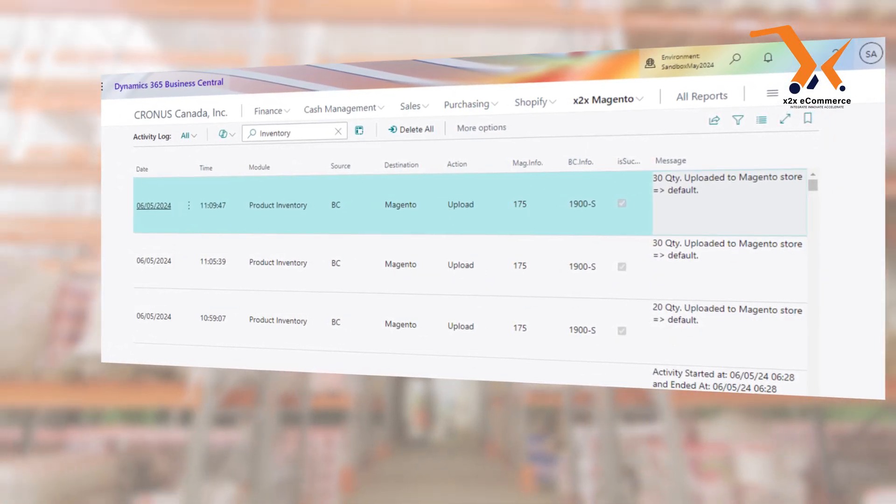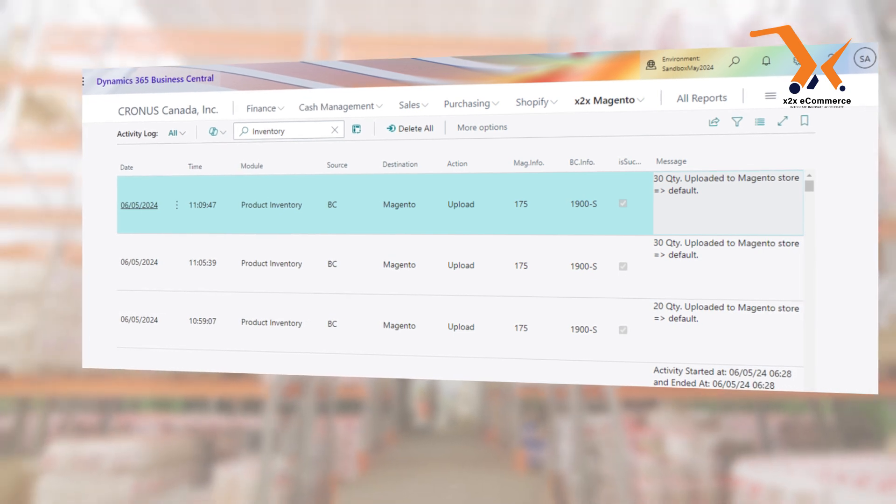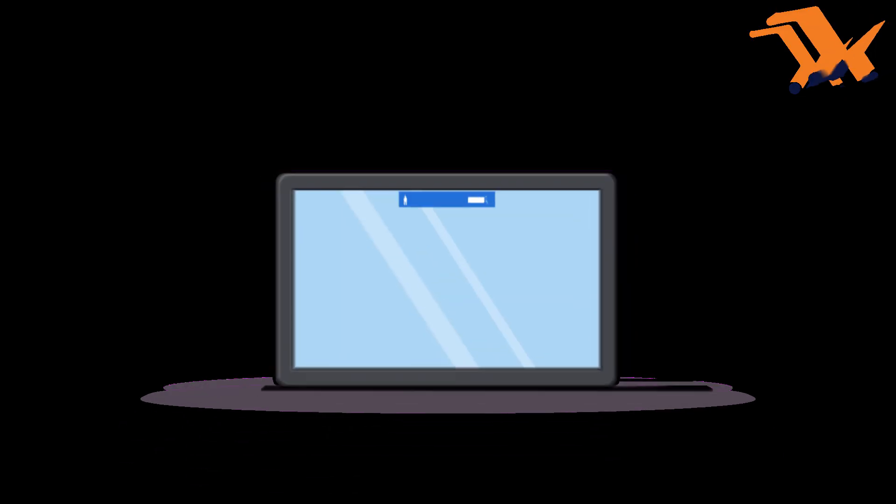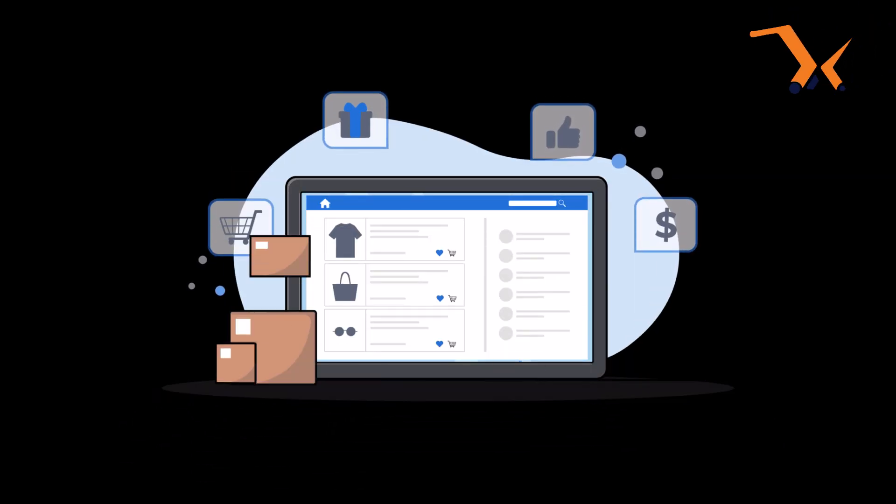Our real-time stock updates keep you informed across all platforms, whether you're selling on Shopify, Magento, or the WooCommerce website. Say goodbye to manual data entry and stock discrepancies.